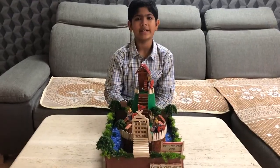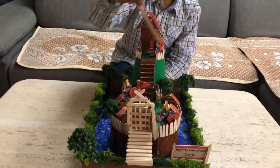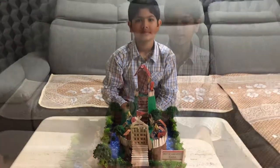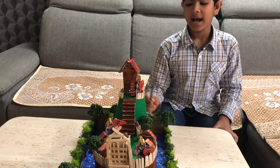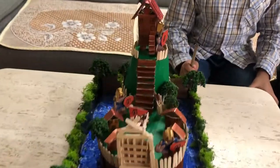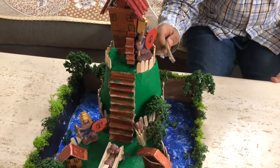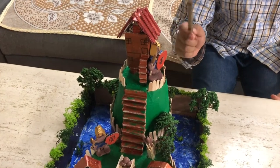The Motte and Bailey castles were made of 2 main parts: the Motte and the Bailey. The Motte is a tall steep hill, usually man-made. As it was steep, it would prevent the attackers from running up quickly to the keep. The slower they ran, the easier it was for the archers from the keep to aim at them and kill them.